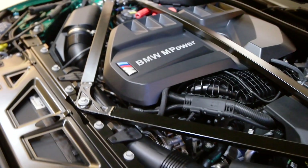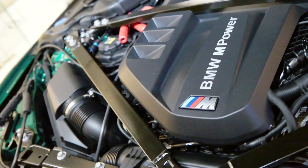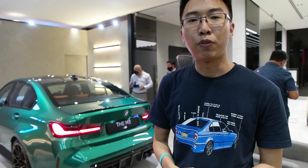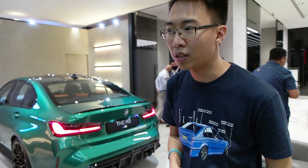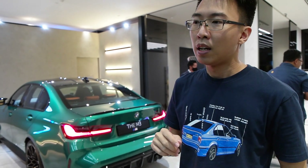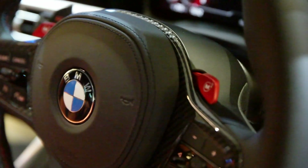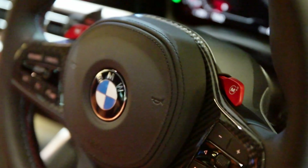Speaking of power — the engines. In Singapore, we only get the M3 and M4 Competition models. So, from the S58 3-litre twin-turbo straight-six, that gives you 510 horsepower, 650 Nm of torque, and a 0-100 km/h time of 3.9 seconds — under 4. That's how it goes.